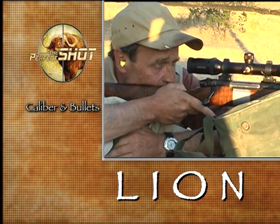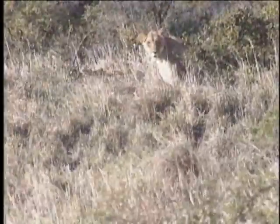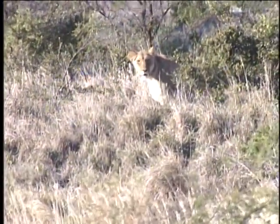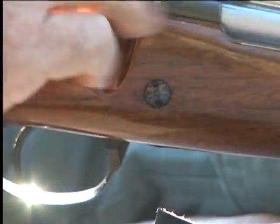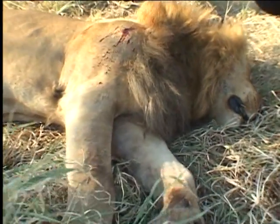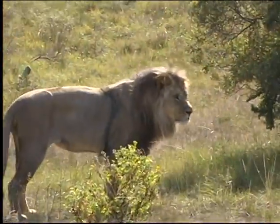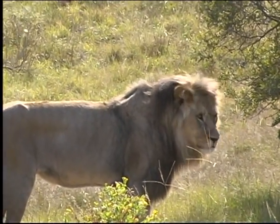The calibers and bullets best suited for lion need to be carefully selected. Lion have refined and sensitive nervous systems which can be switched off by a healthy dose of hydrostatic shock. Lion are also thin-skinned and light-boned, so shock is the most desirable ballistic requirement. For the initial shot, I like a bullet to be fast and quick-expanding, so that it sets up quickly and liberates its energy, while also creating a large wound channel. Penetration is not a major factor when shots are taken at well-positioned lion.